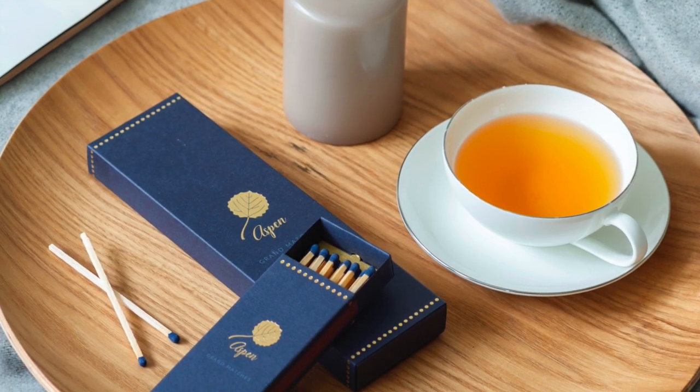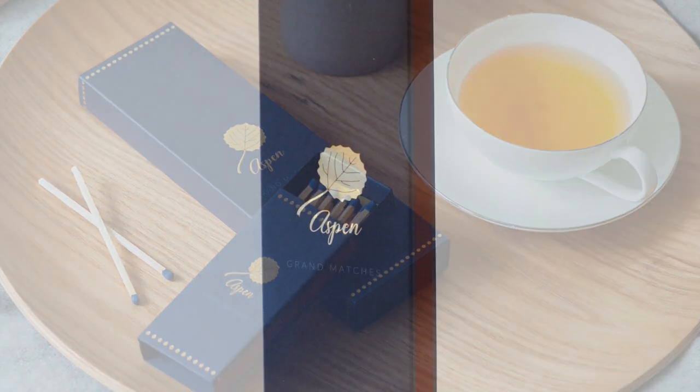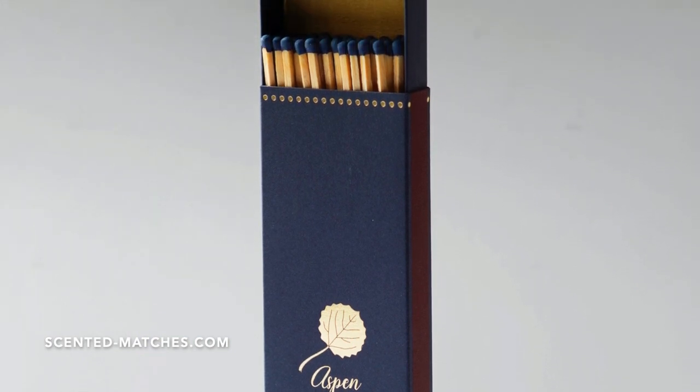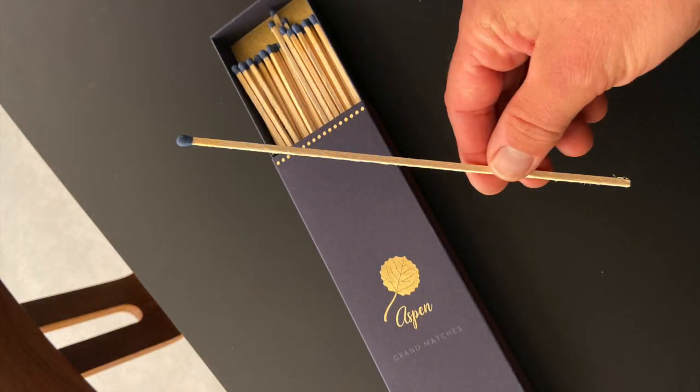That was before we discovered Scented Matches. They are excellently packaged — sturdy little boxes. Soft touch, textured craft paper with a letterpress, golden aspen leaf. As if to say even louder, here is the most beautiful match in the world.